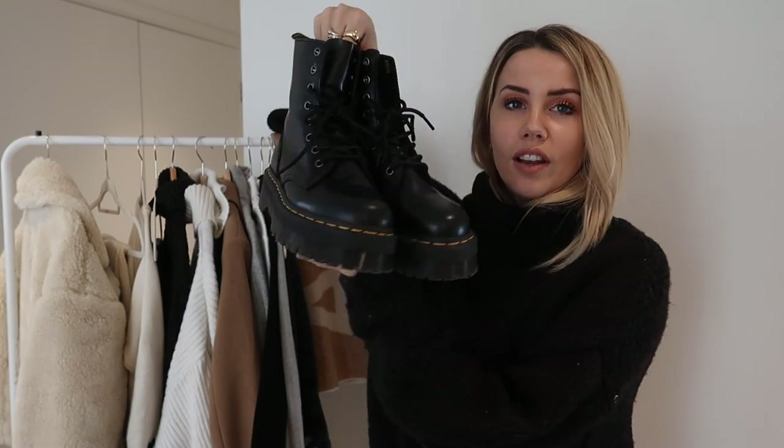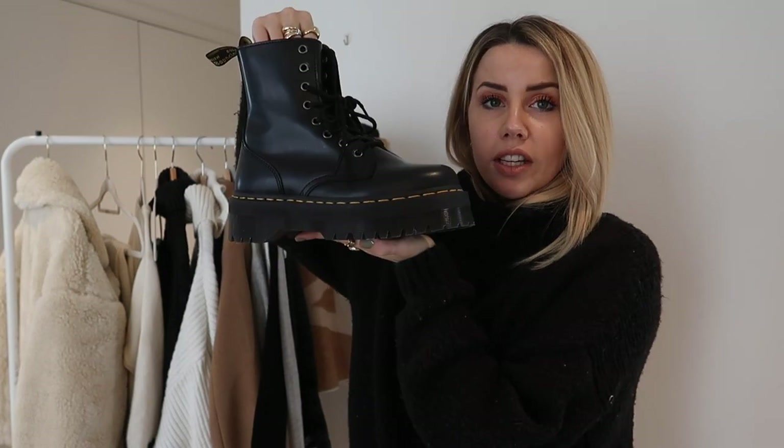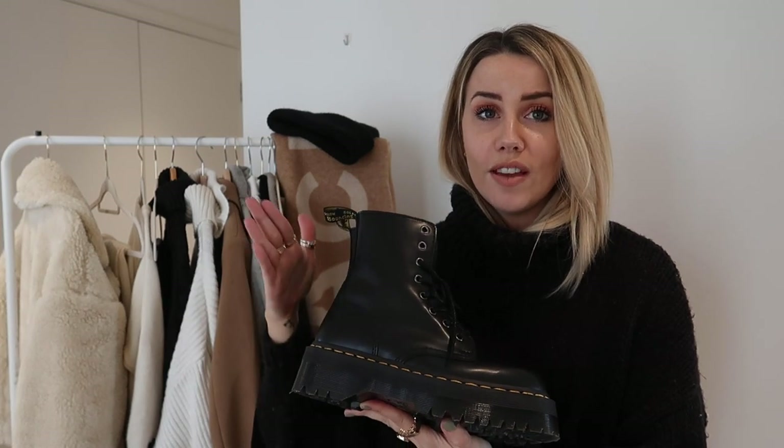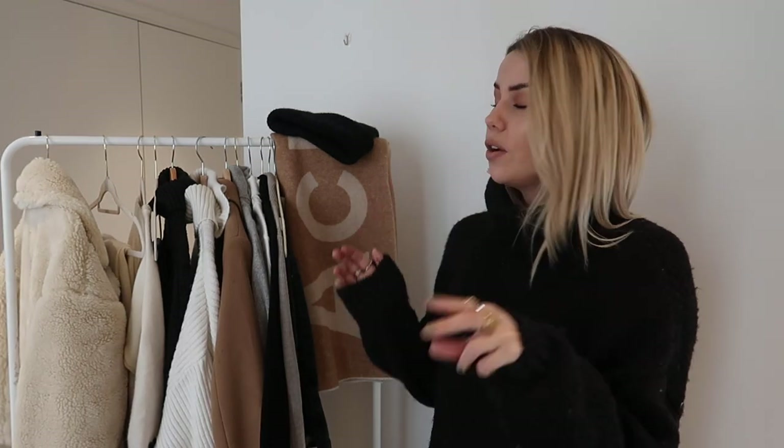I invested in a pair of Doc Socks which are £10 — I'll leave them linked below. They're basically double-lined socks that are protective in all the places these would rub, and they make them so comfortable. These are the classic chunky sole Doc boots, a little bit more chunky than some others. Despite being £179, they're such a worthy investment because I wear them all the time and know they'll be in my wardrobe for a very long time. I'll leave links to cheaper similar versions below.